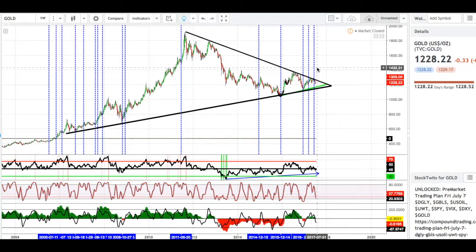Today we've got gold trading at 1228.22 right now, and we are on the weekly chart. I wanted to point out two things. First, we are running into long-term resistance at this point right now, and we are also coming into the apex of what might potentially be a longer-term support level.